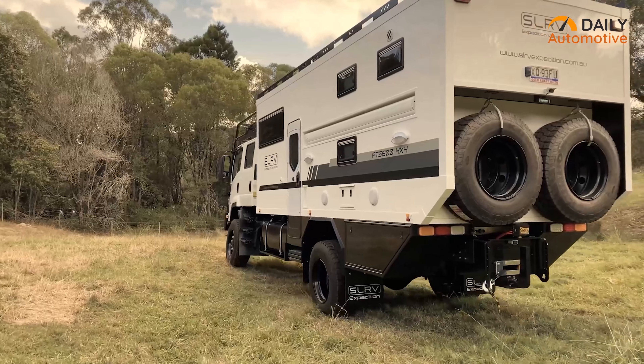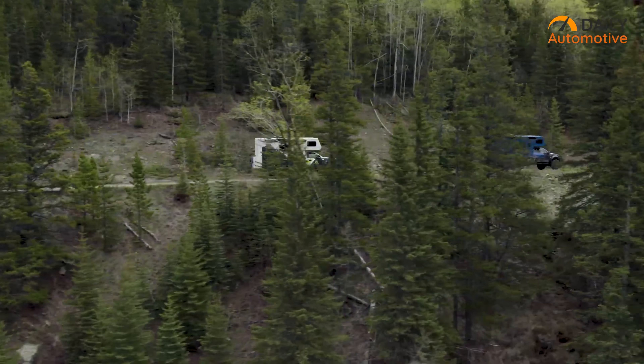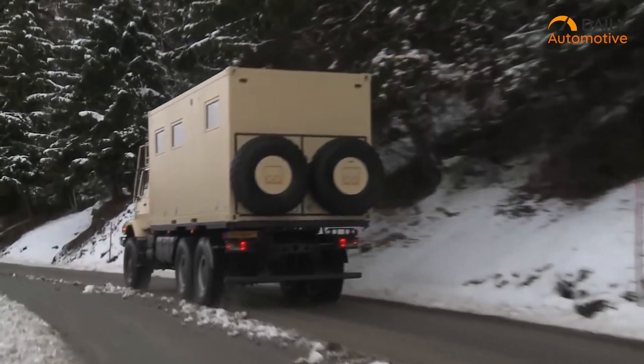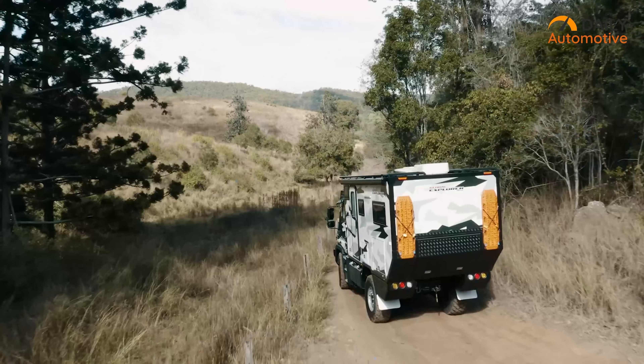That was our video on the seven craziest expedition vehicles with extreme off-road capabilities. Let us know your favorite pick in the comments below and subscribe to get more content like this in your feed.